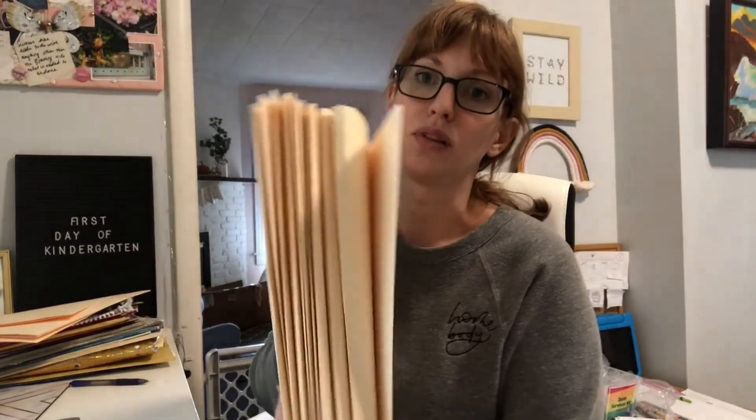Now that I know we have a digital copy of all of these receipts that I just spent so long sorting, I'm going to recycle all of this. And instead of keeping a folder for each year, I'm just going to have one folder simply called 'taxes.' After we file our taxes for that year and we have the digital copies, I'll clean it out, recycle everything, and it'll be ready for the next year's taxes.